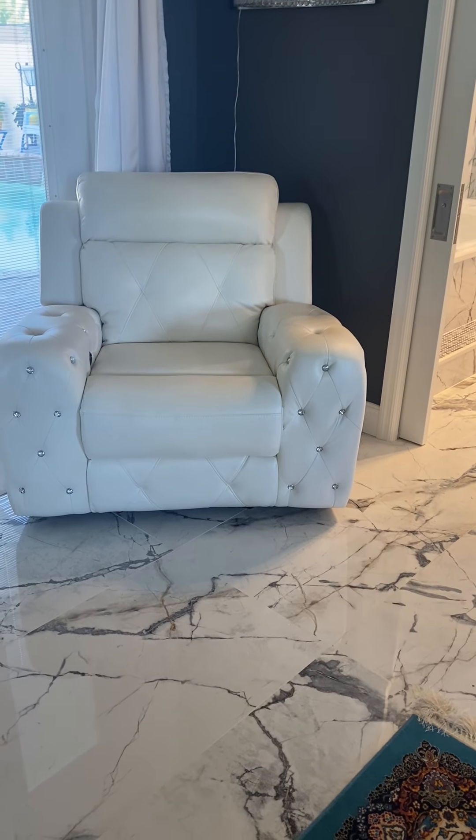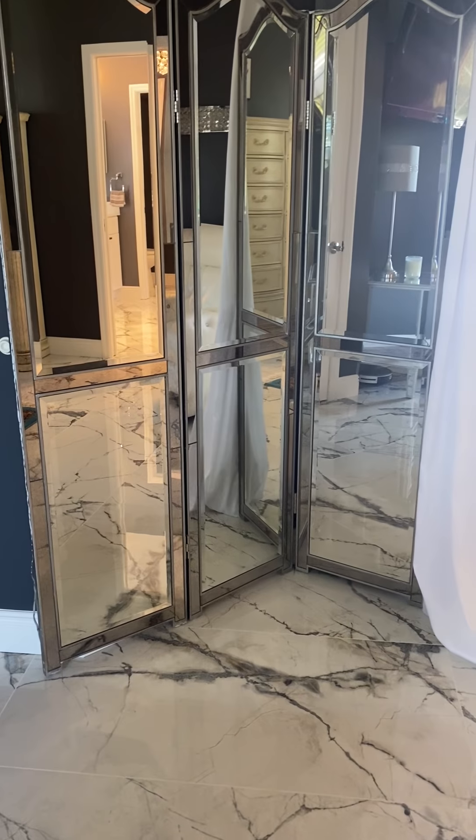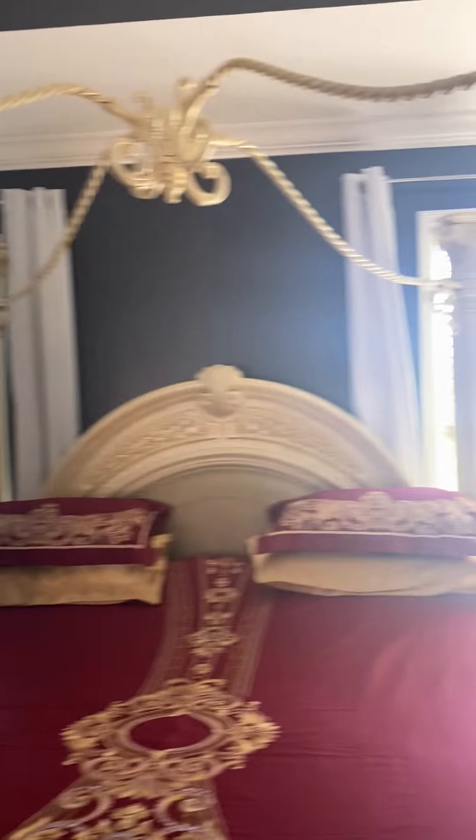I put in a recliner — it's got Bluetooth and all that. My mirror I had bought from Pier One — I hate that they're out of business. I put blackout drapes on the windows, just because you can make this room completely black.